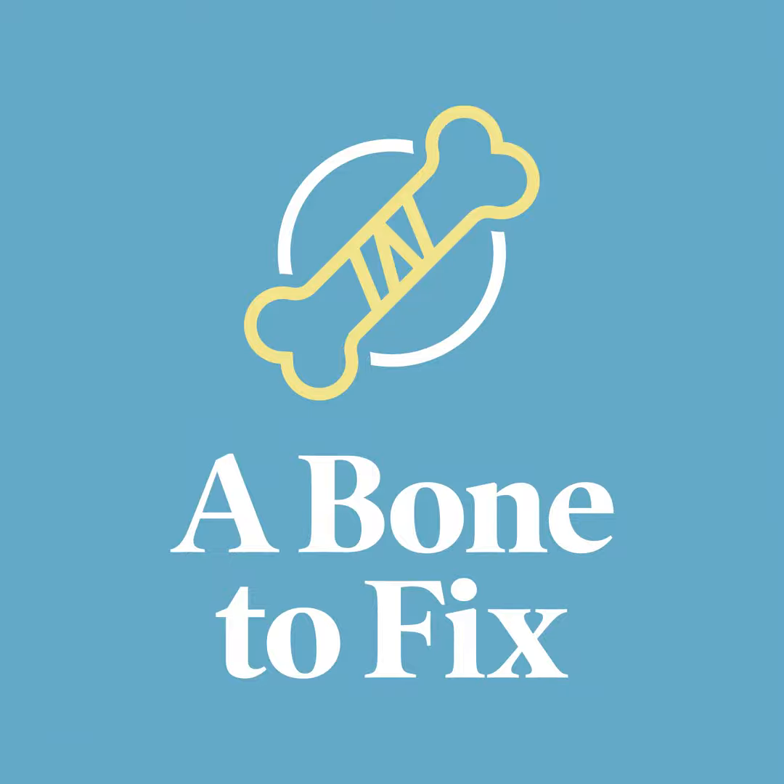Hi, I'm Scott Webb, and I've got a bone to fix with you. Dr. Singh, thanks so much for your time today. We've got a lot to get to, and I want to hear about this spinal cord stimulation, SCS. Can you explain to the audience what spinal cord stimulation is?